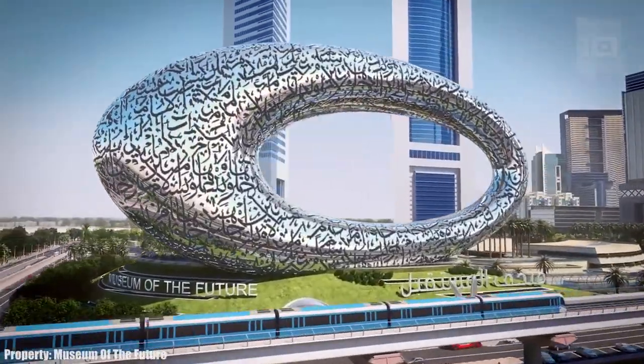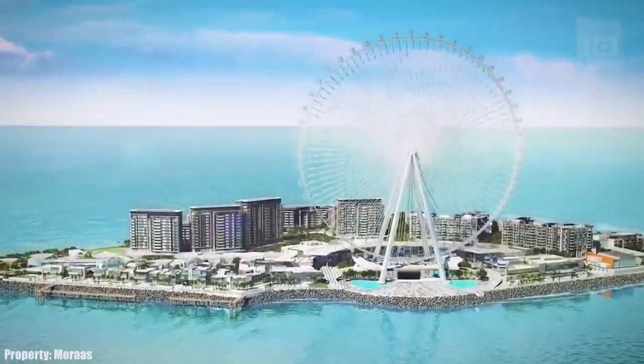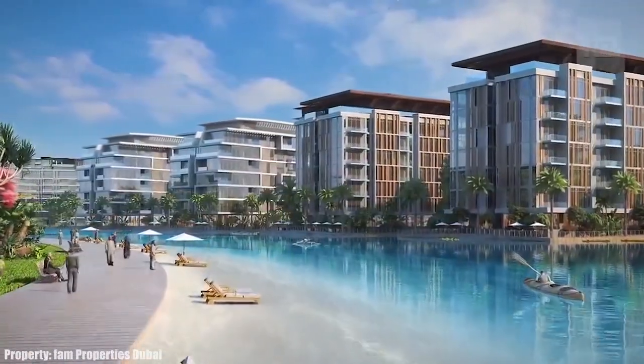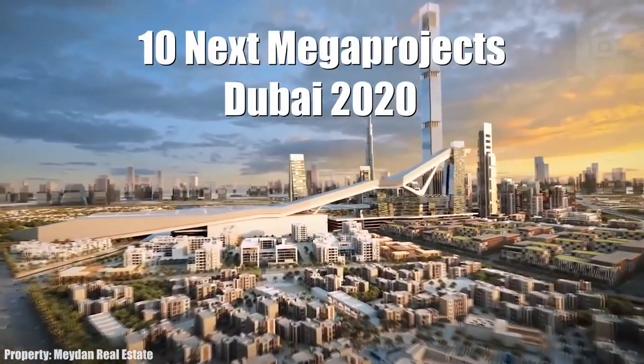Amazing projects will be completed for the Dubai Expo 2020, such as artificial islands, huge marinas, and new cities built next to the water. These are the 10 next mega projects of Dubai 2020.